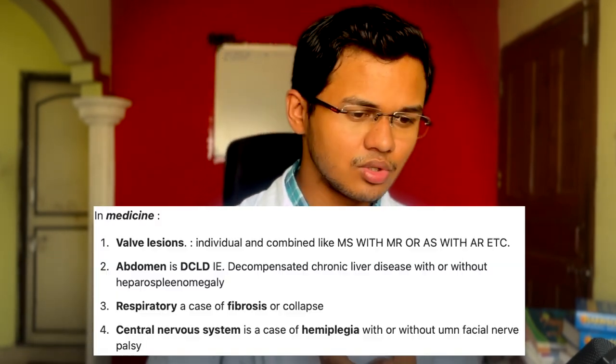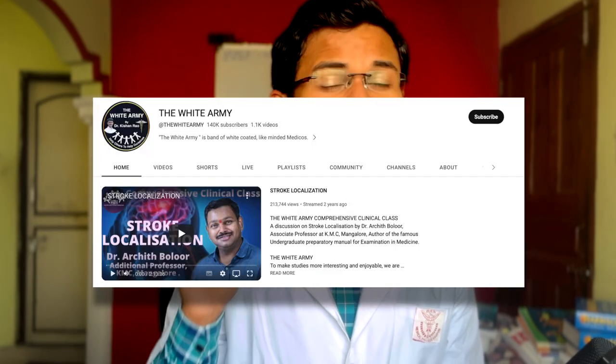X-rays, ECG, etc. are given flawlessly in Clinical Medicine by Bolor, so you don't need to refer to any other book. For topics like stroke, ECG, and some X-rays that are hard to understand, I suggest following the White Army YouTube channel. That channel has videos by Bolor himself, making it easy to understand, and there are clinical case presentations done by students in front of a teacher — you get a feel of how viva works and what questions are asked. It is not sponsored; it's just something I genuinely recommend.